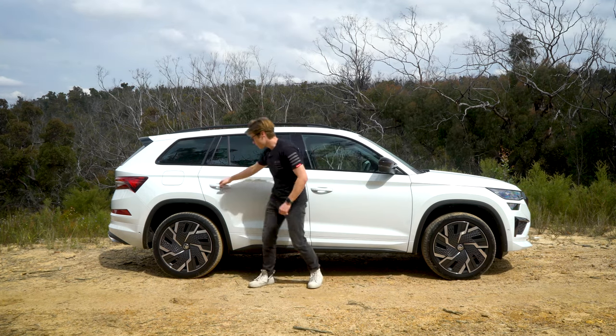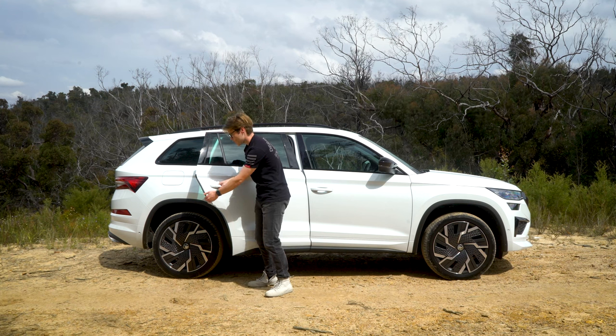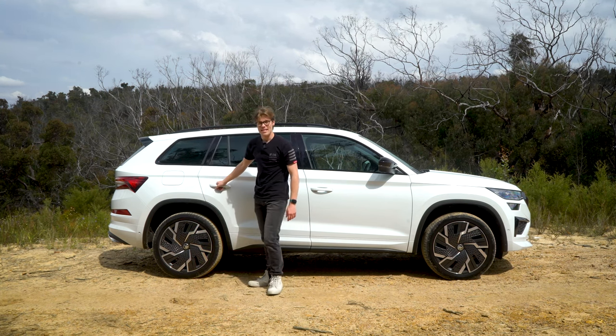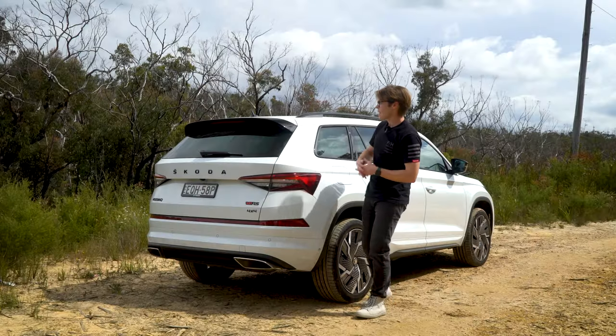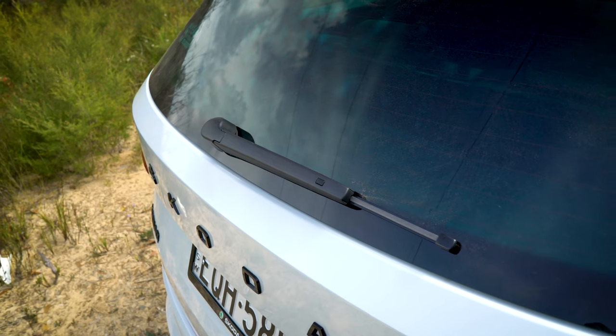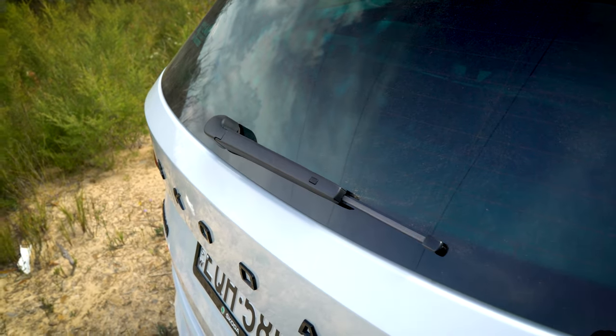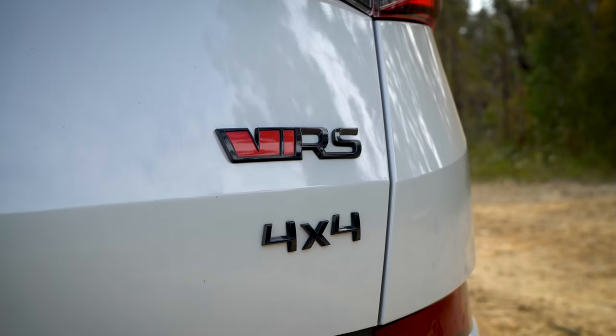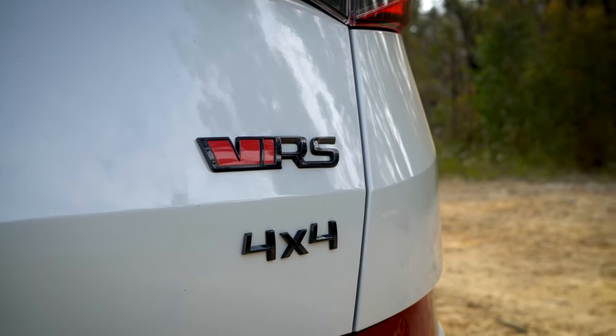The door protectors are also on the rear doors — they're nice and large, so they're not going to miss any sections of paint. The back of the Skoda Kodiak gets a black rear spoiler, a rear wiper in the middle of the window, blacked-out badging, and I like how 'Skoda' is stamped across the back. You also have VRS and the 4x4 symbol showing it's all-wheel drive.